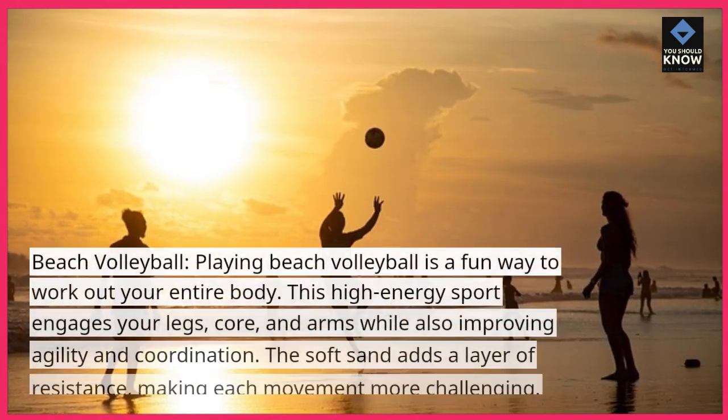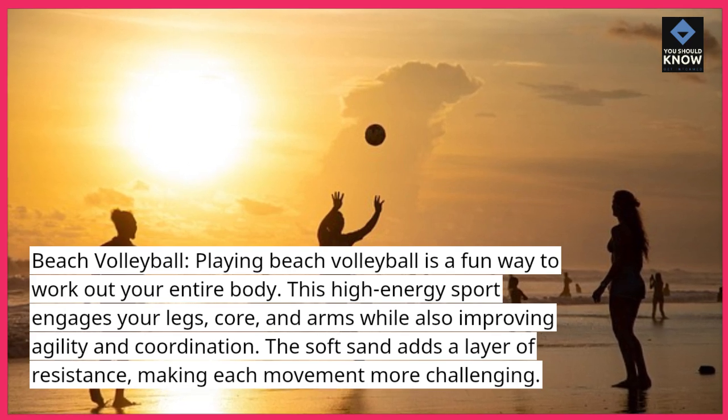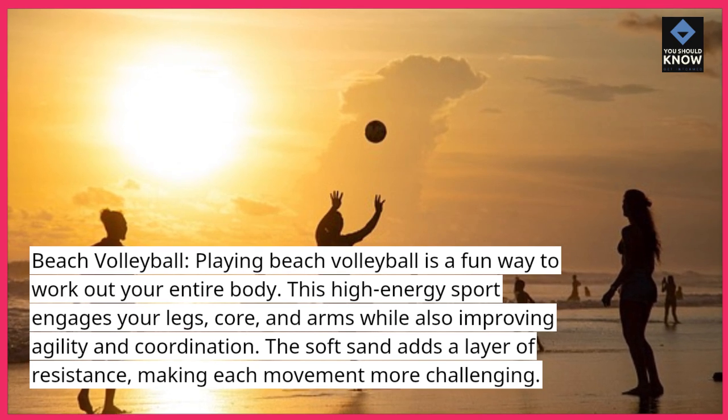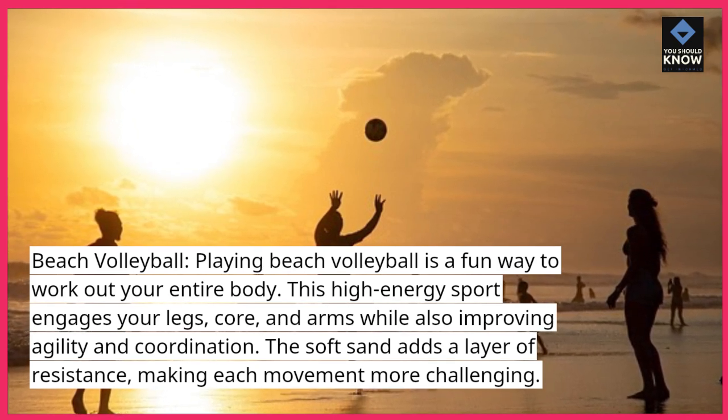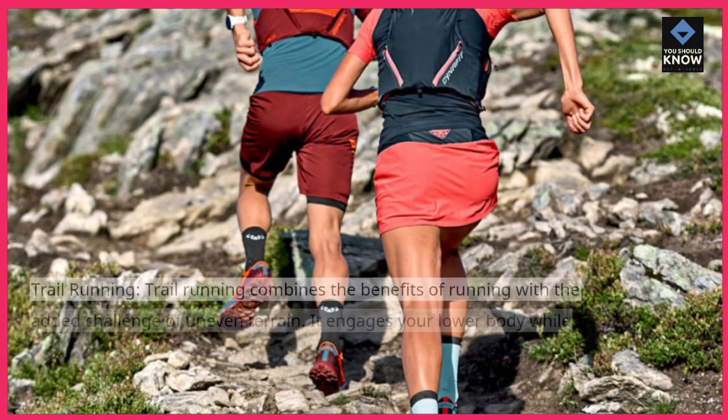Beach volleyball. Playing beach volleyball is a fun way to work out your entire body. This high-energy sport engages your legs, core, and arms while also improving agility and coordination. The soft sand adds a layer of resistance, making each movement more challenging.